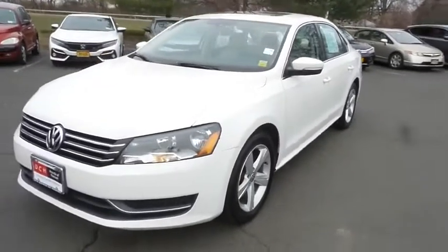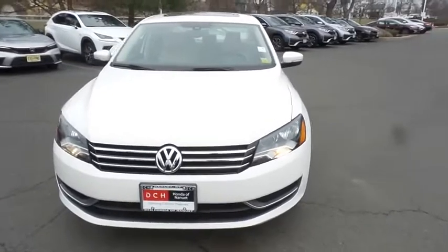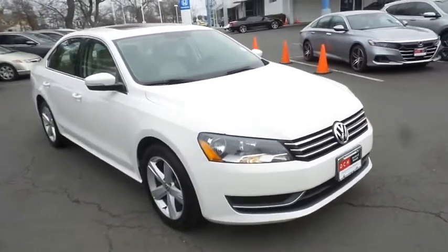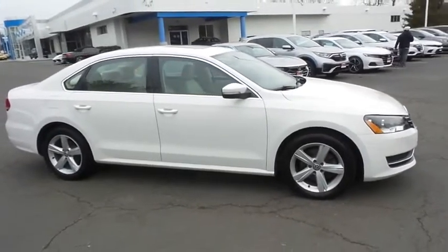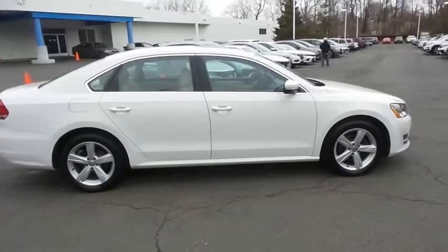Here we're taking a look at a beautiful 2013 DCH Economy pre-owned Volkswagen Passat SE, finished in candy white paint with beige leatherette seats, powered by a 2.5 liter five-cylinder engine and a six-speed automatic transmission, equipped with a power moonroof and 17-inch alloy wheels.